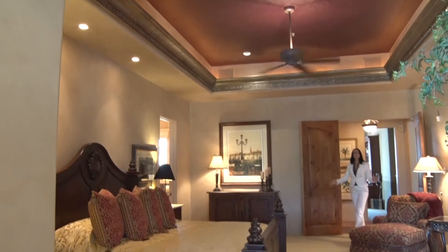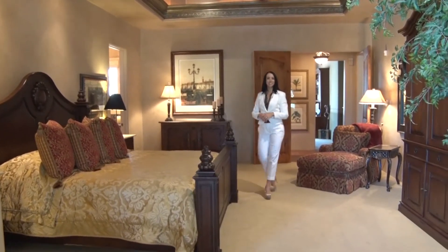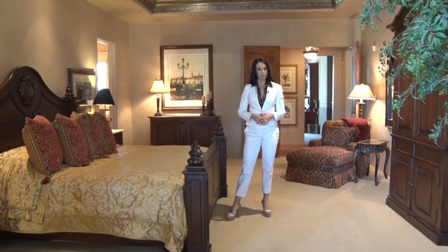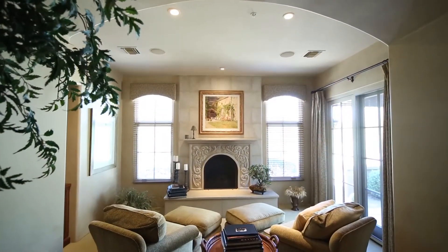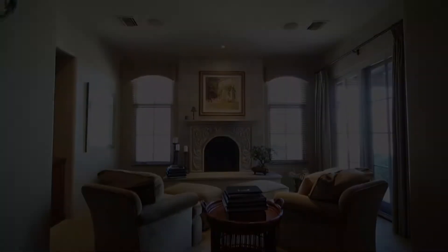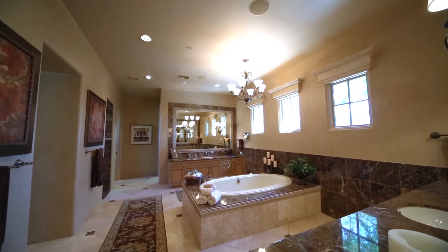Adjacent to the great room is this one-of-a-kind master suite, ensconced in elegance with luxurious amenities. This room is surely fit for royalty with its coffered ceiling design and quaint reading lounge that features an exquisite marble fireplace. What truly makes this room special, however, is the lavish master bath.